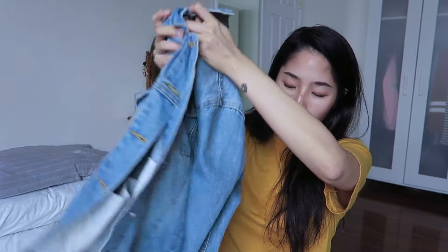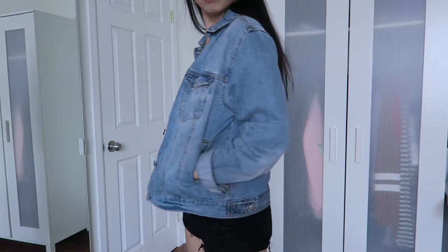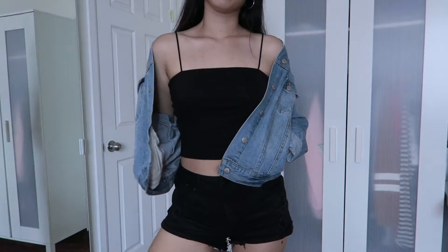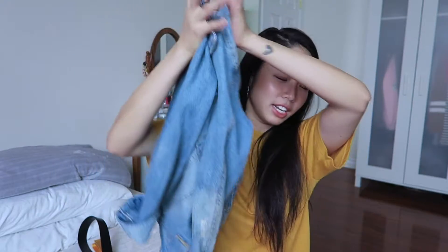I also picked up a denim jacket. I never thought I would get one, but this is a medium wash denim jacket. It's not too oversized and not too small — perfectly fitted. I tend to go for something more fitted with denim jackets because they can be so boxy and unflattering. They don't really keep me warm, but they're great for transitional periods like spring to summer or summer to fall. I live in California, so I can even wear this in winter.